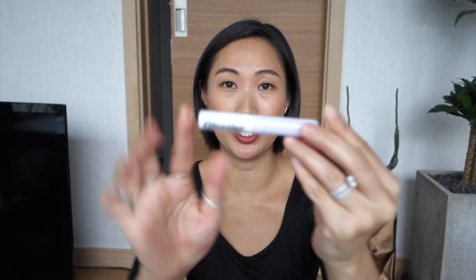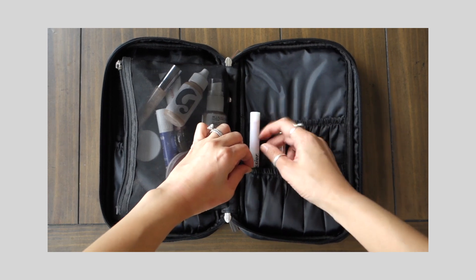I made the decision to only pick one Generation G lip from Glossier, and I chose Crush because I felt like the other shades are similar to what I already have, and one of the deeper berry shades feels more appropriate for fall — I don't see myself wearing that in Southeast Asia over the next few months. I'm going to have a little stash of products I'm sending to my mom in New York.